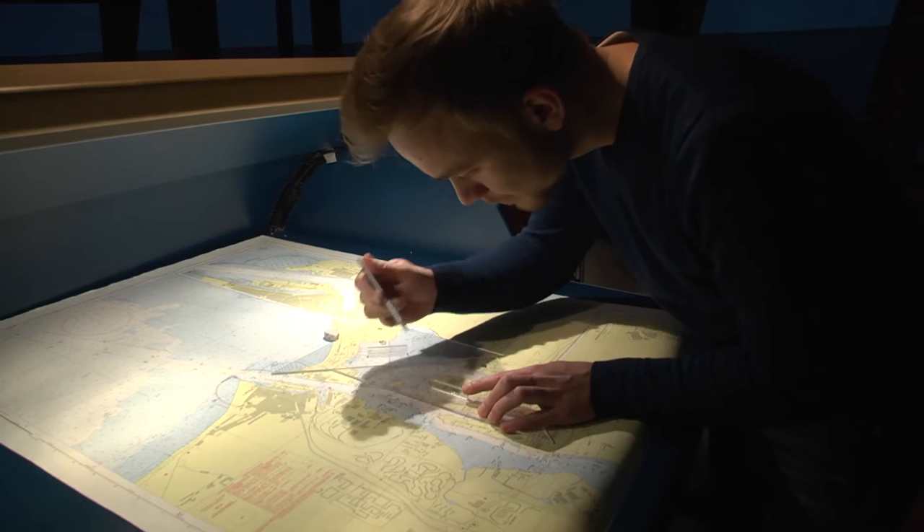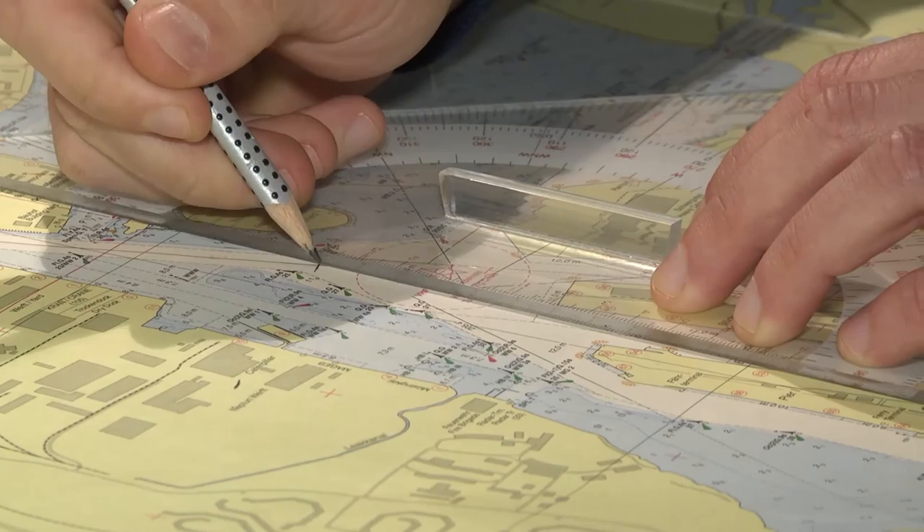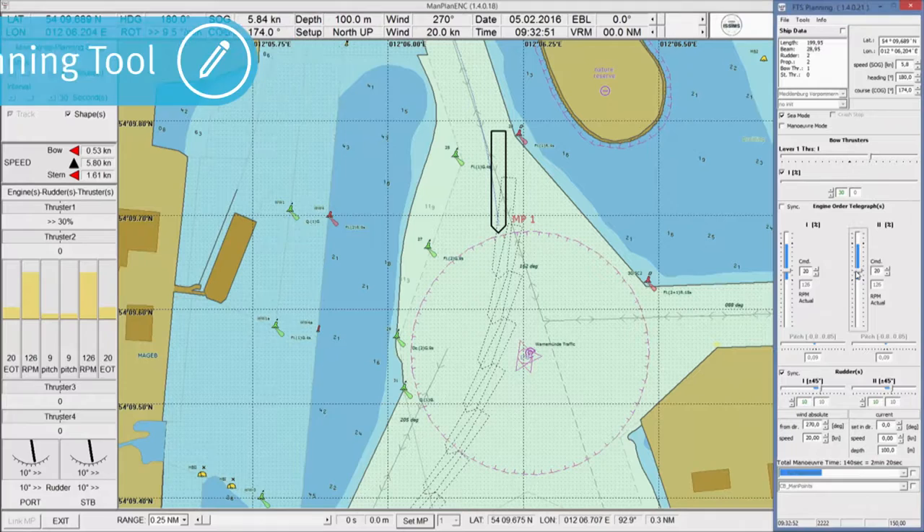All this theoretical knowledge is transferred into practical competence when trained in a simulator environment. Providing and applying new theoretical knowledge is allowed for in the planning process. The trainee needs to build up a mental model of the ship's behavior, which can be quite challenging when there is no time for an in-depth familiarization with the ship. The fast time simulation planning tool enables the trainee to learn more about the ship's behavior in a short period of time.